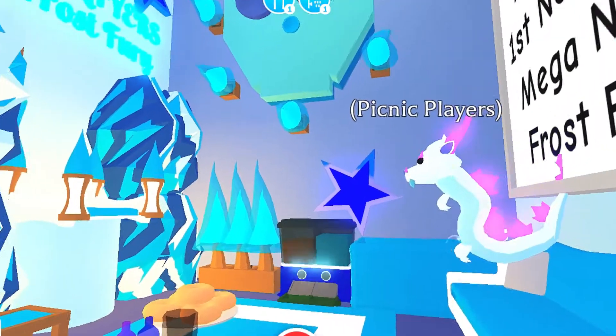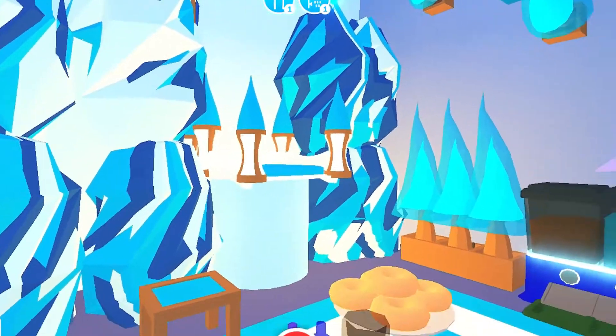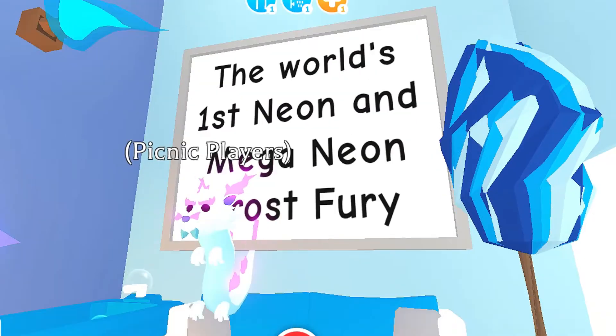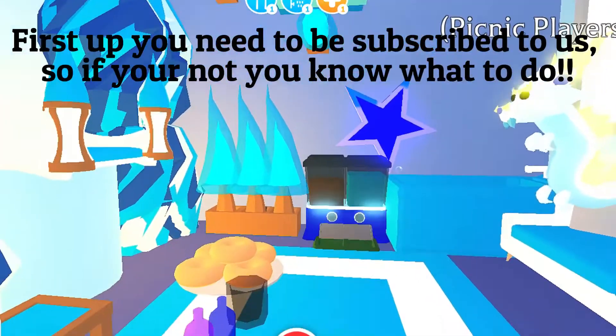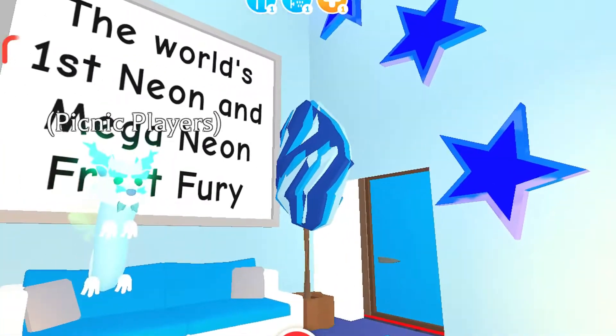This room was a tribute to our Mega Frost Fury. We were the first YouTube channel to feature the first Neon and the first Mega Neon Frost Fury. We're really proud of it, so we built a little room to celebrate him. First up, you need to be subscribed to us — if you're not already, you know what to do.